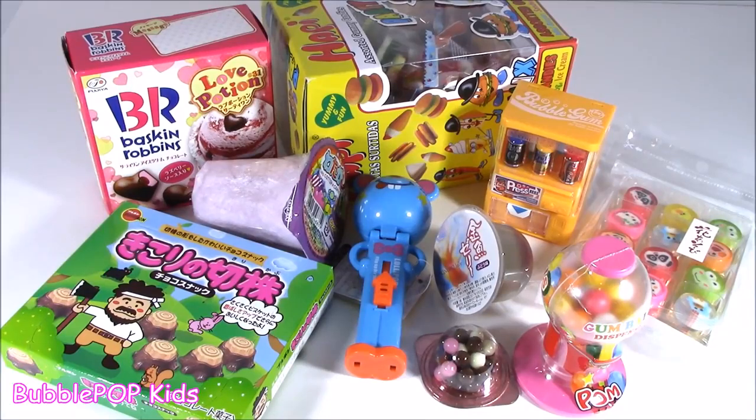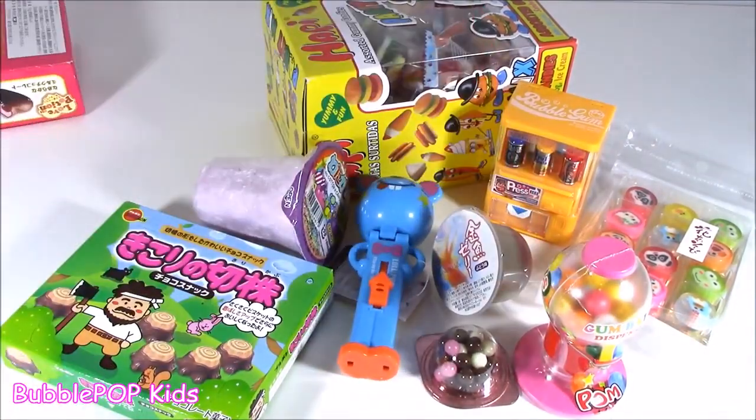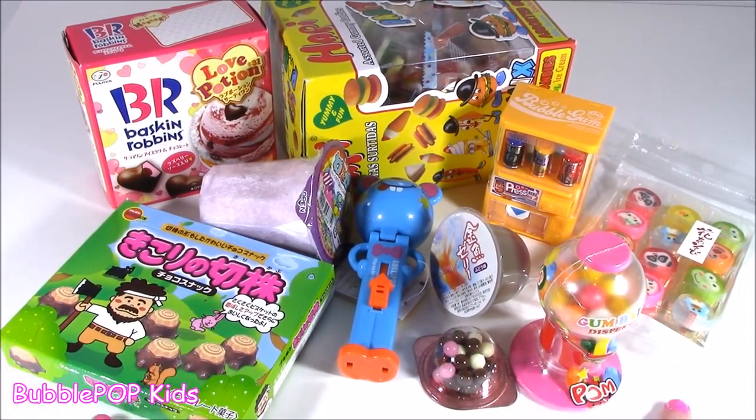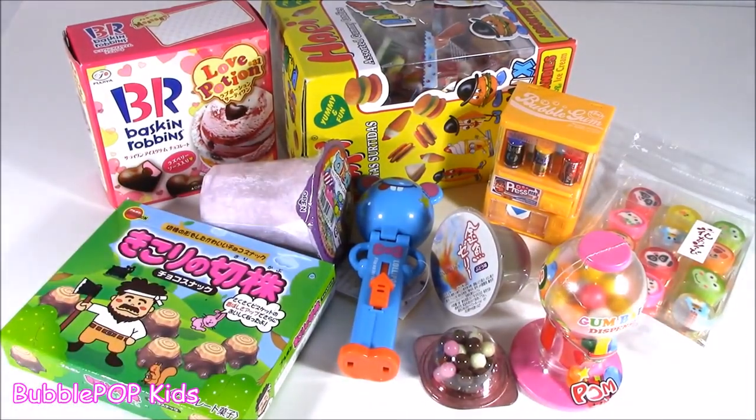Hey little sugar babes, Bubble Pop Kids here. We got candy bonanza time, let's do this! Bubble candy bonanza with Baskin Robbins. So excited guys - you know I love chopping squishies in my lip gloss, but I also love my candy. I love testing out new ones. And right here I have a table filled with crazy sweets.